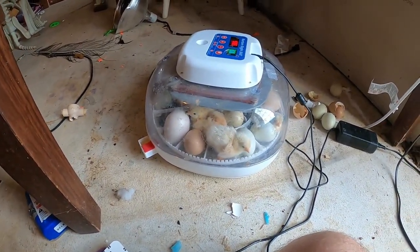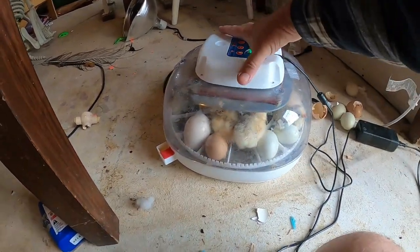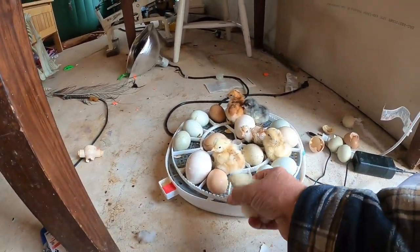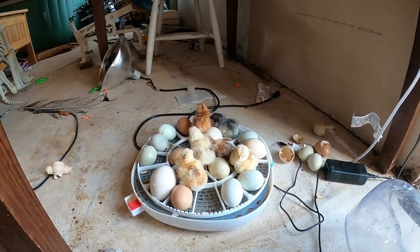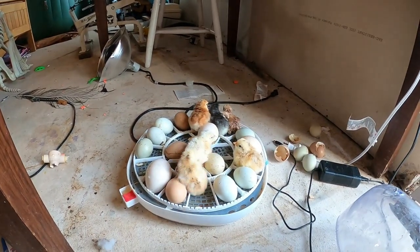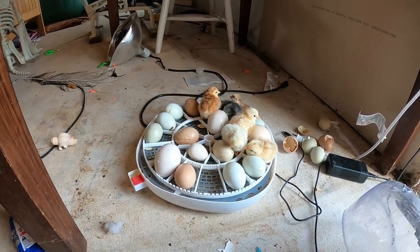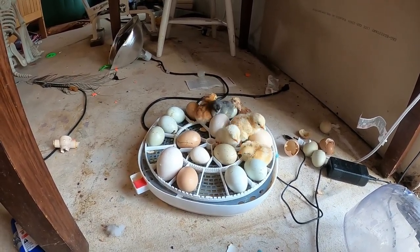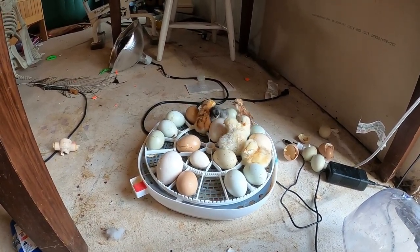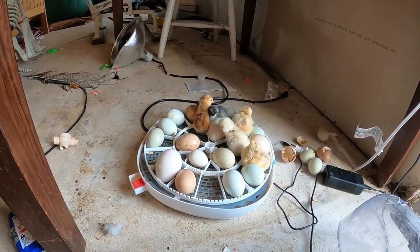I happened to come down for something else this morning and looked in the incubator, and sure enough we've got some babies — got some more hopefully that'll hatch. Like I said, including a couple of peacock eggs. I've got another incubator on the other side of the basement that has another, I think, 30 guinea eggs, so hopefully we'll get some of those hatching as well. We're gonna get these guys moved upstairs, but I just wanted to show them to you.